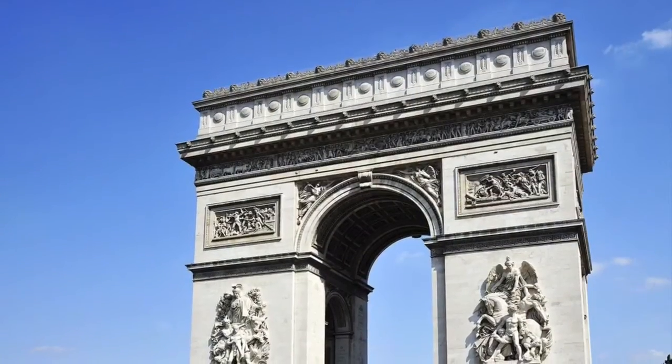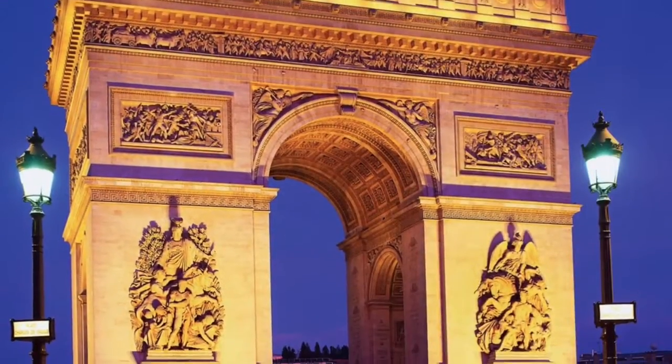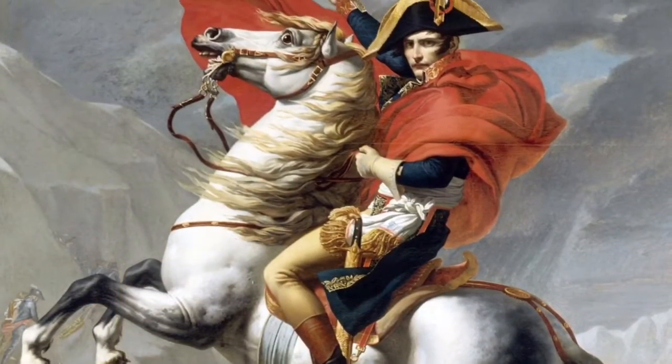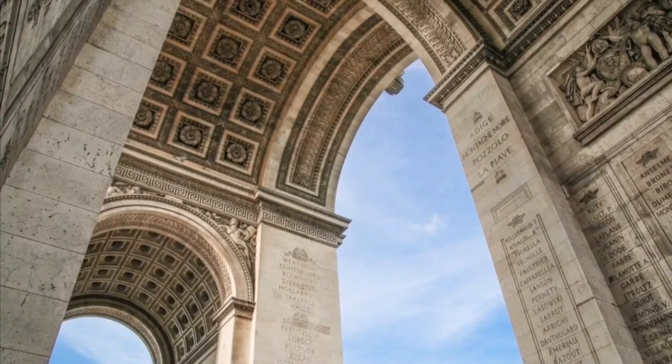It is really easy to see why this 162-foot-tall arch took so long to complete. The Arc de Triomphe opened in 1836, 15 years after the death of Napoleon. Although he never got to pass through the completed arch alive, in 1840 his body passed through the arch when being moved to his final resting spot.